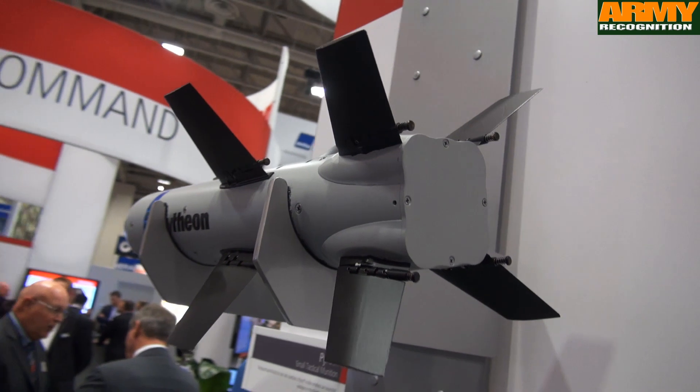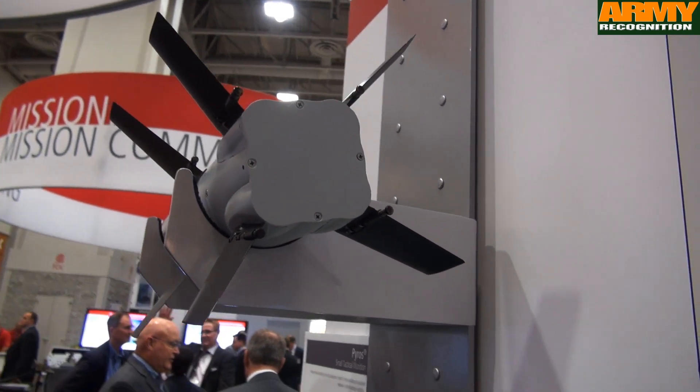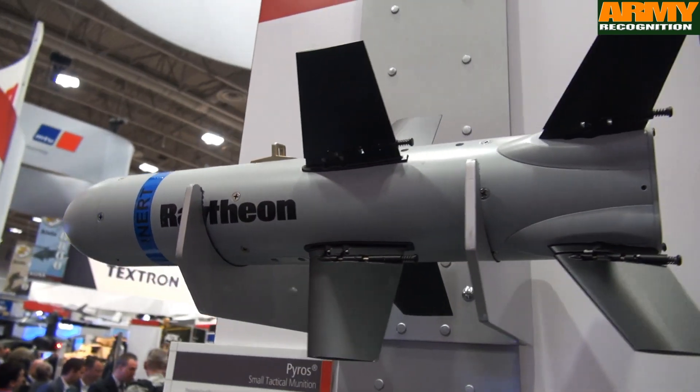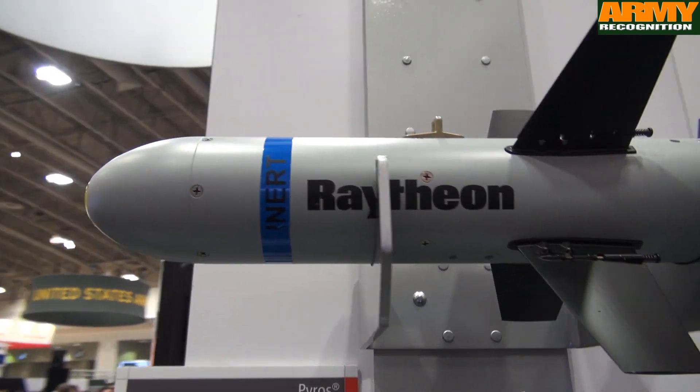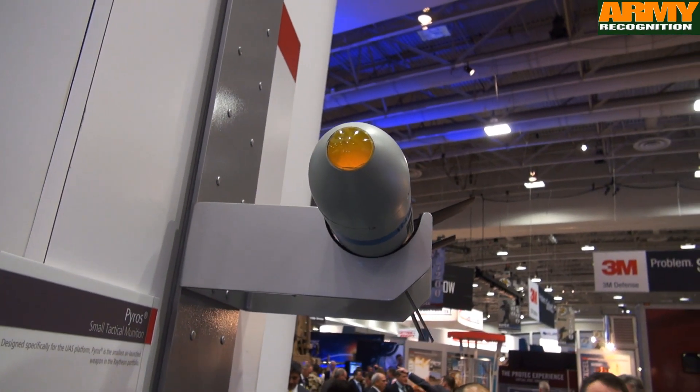One of the main strengths of the munition is its precision. Its precision accuracy gives the user an ability to use Pyros in very tight constrained environments with limited collateral damage, and that's something that we've always been concerned about and we continue to watch.